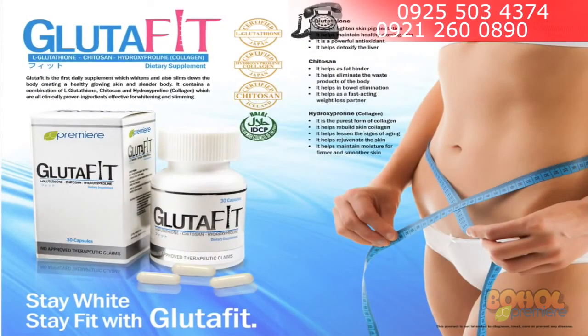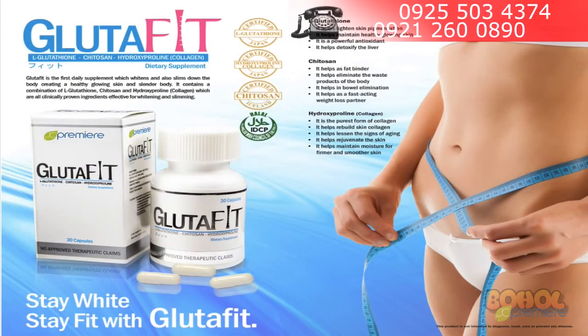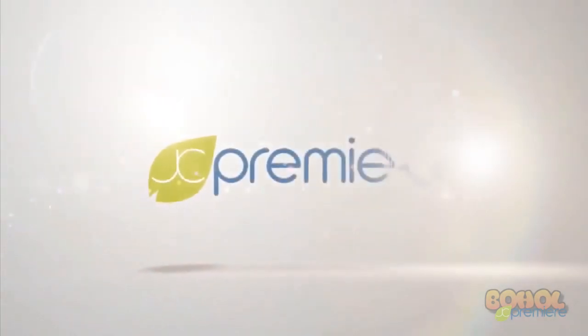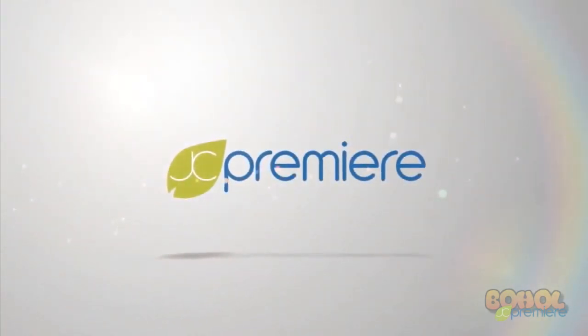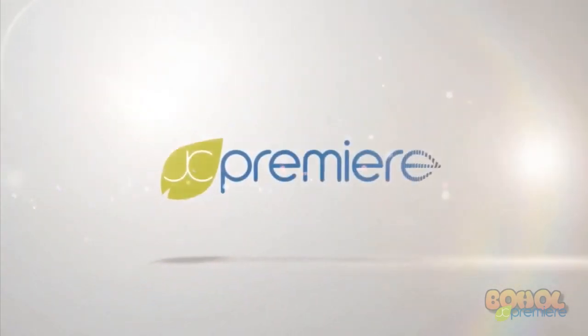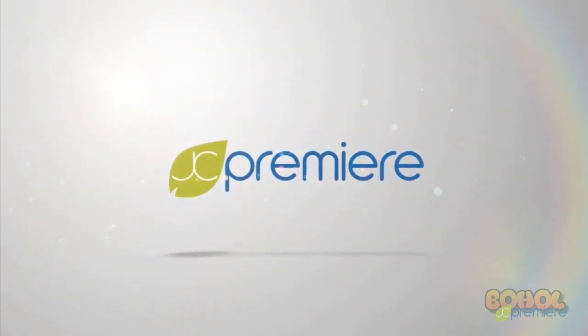If you want to know more information and the intensive explanation of our Glutafit, we would like to invite you to our office for our product orientation. I'd like to thank everyone for watching this audiovisual presentation of our Glutafit details. God bless, and welcome to the good life. God bless you.